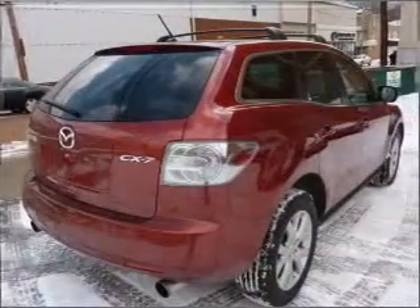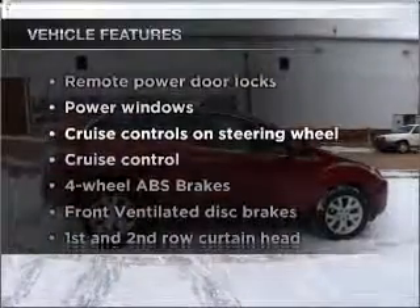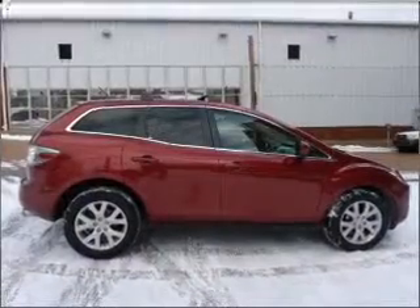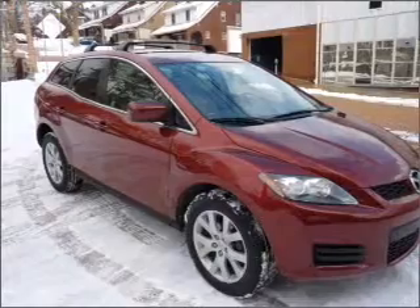Anti-lock brakes help you bring your vehicle to a safe stop. Let the sun shine in with a sunroof. Plus, enjoy these notable features: power door locks, power windows, power steering, cruise control, power mirrors, an AM-FM stereo with a CD player, and an adjustable tilt steering wheel.